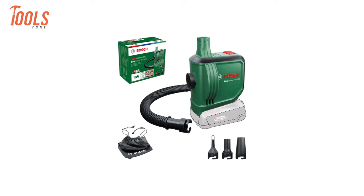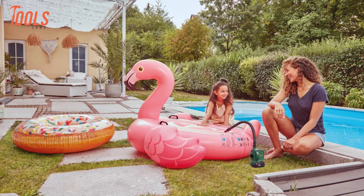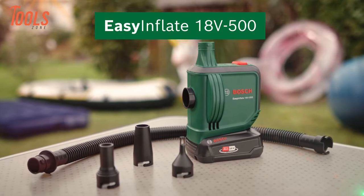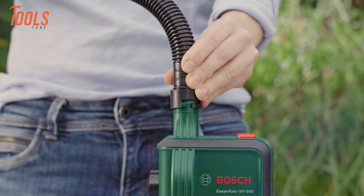Its compact design and included storage bag make transportation effortless, whether to the pool, lake, or on camping trips. As part of the 18V Power for All system, this pump offers compatibility with other tools in the lineup, allowing for interchangeability of batteries across the range, providing added versatility and ease of use.